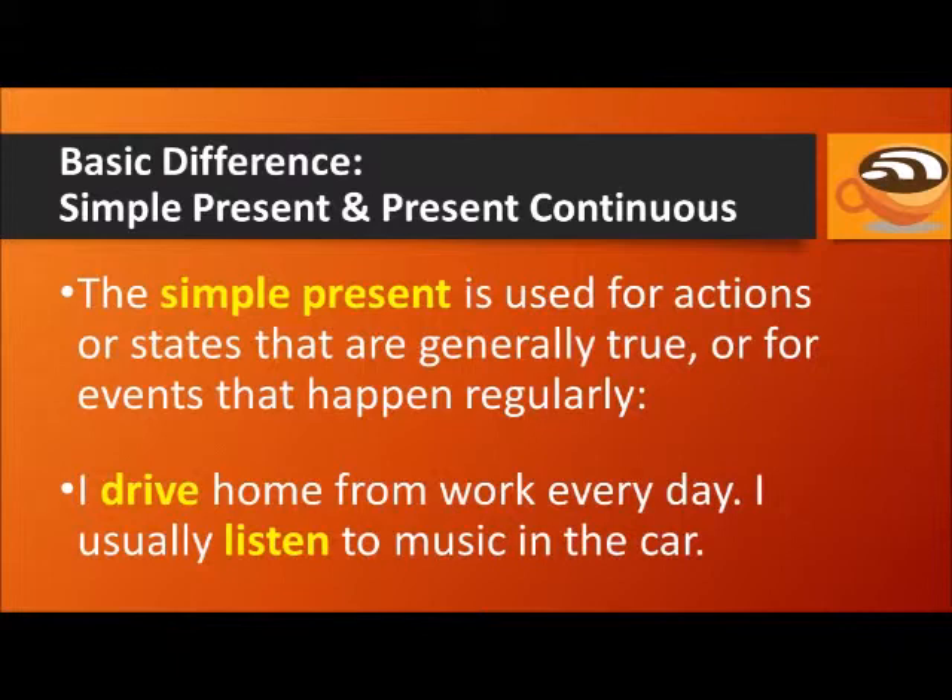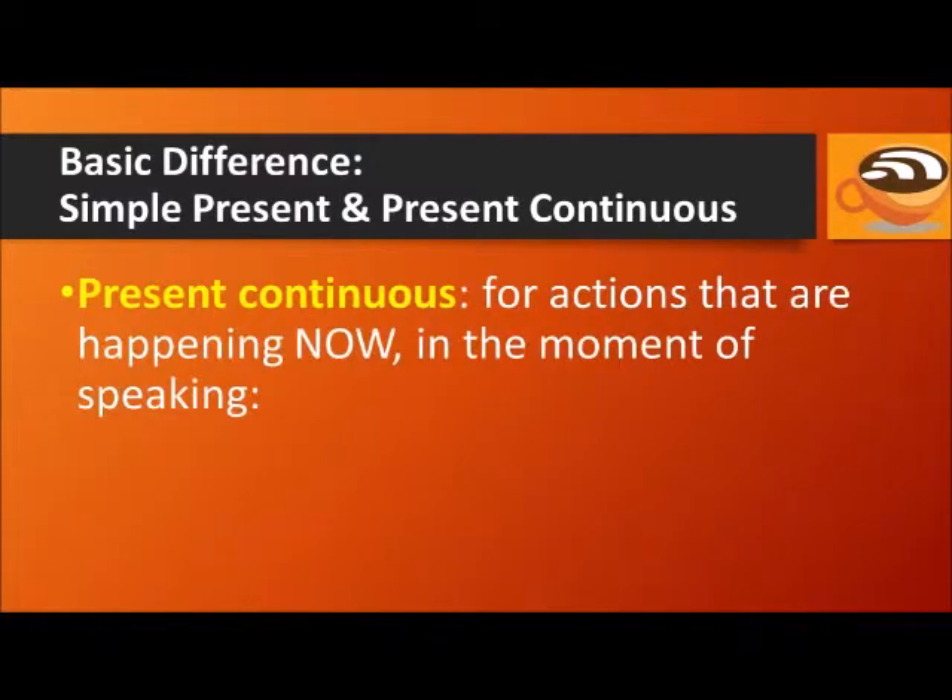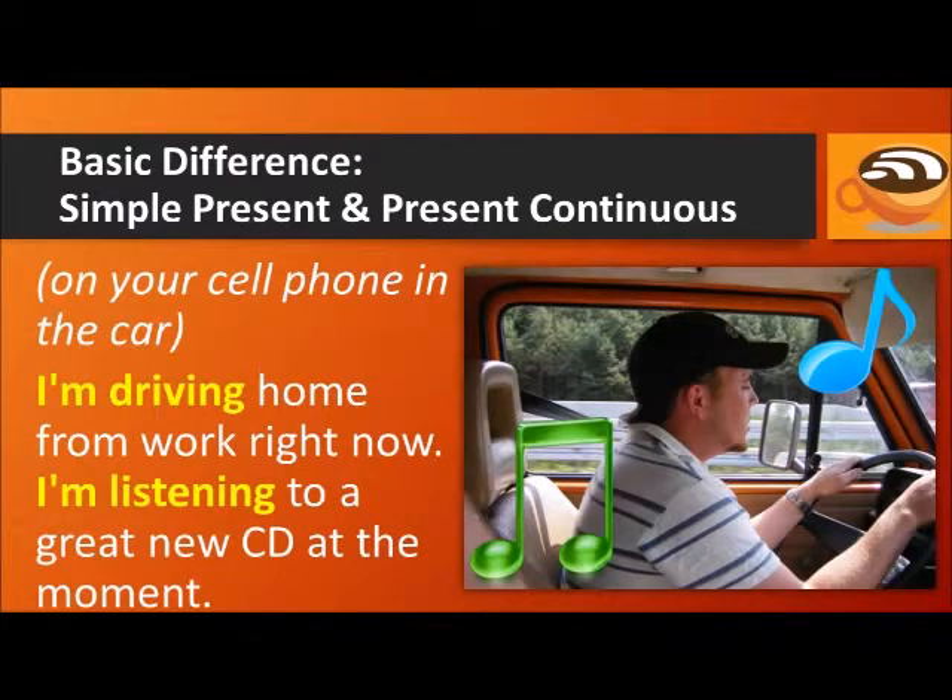The simple present is used for actions or states that are generally true, or for events that happen regularly. For example: I drive home from work every day. I usually listen to music in the car. The present continuous is used for actions that are happening now, in the moment of speaking. For example, if you're on your cell phone in the car, you could say: I'm driving home from work right now. I'm listening to a great new CD at the moment.